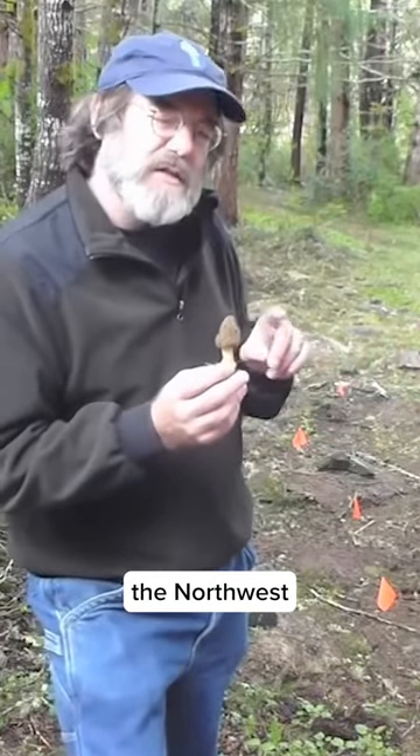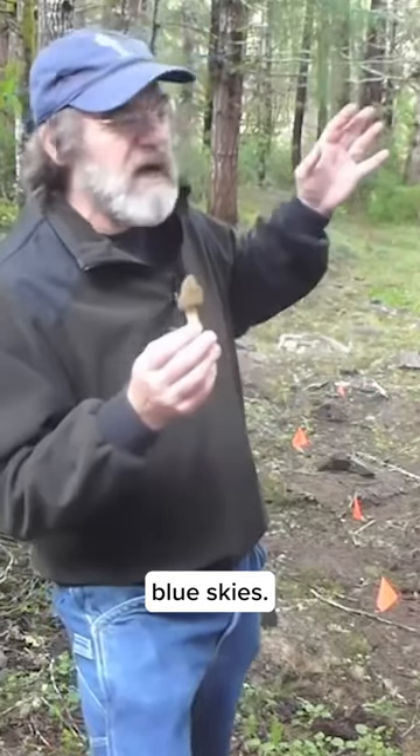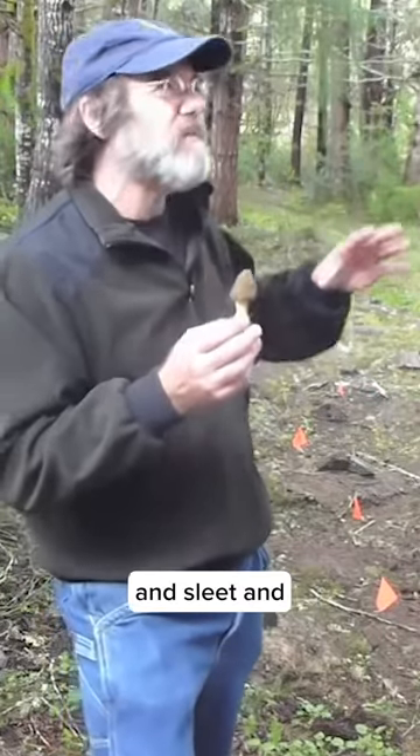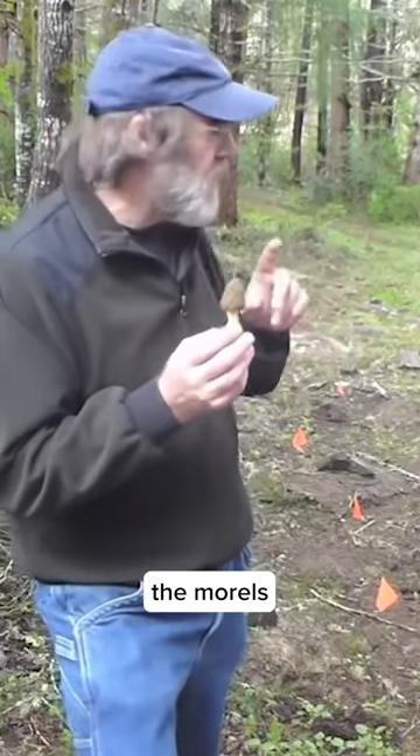This is in the northwest. In the two weeks before the morels form or show up, we have a unique weather pattern: rain and sleet and blue skies, then more rain and sleet and blue skies and lots of wind. This happens just the two weeks prior to the morels appearing.